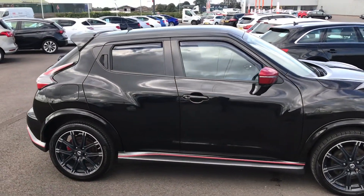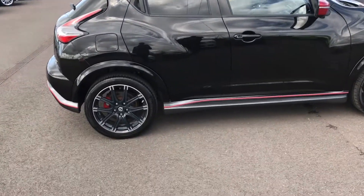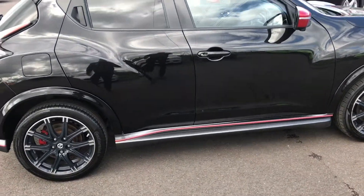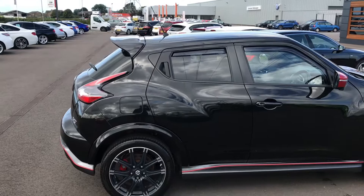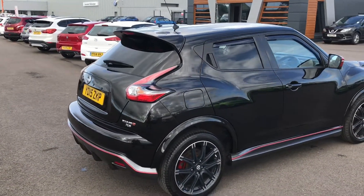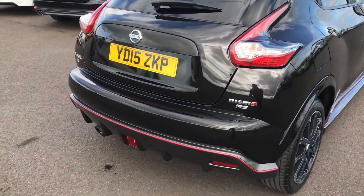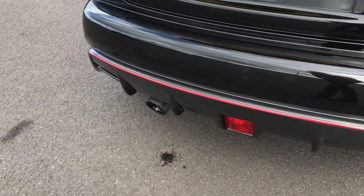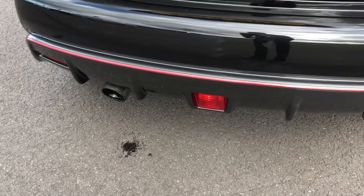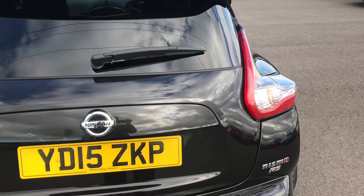This is a 5-door, as you can see, with privacy glass at the back. There are also red inserts with the side skirts. This car does have 215bhp, so it is very quick. There's a sports exhaust at the back as well. It also has 360 cameras, which are very convenient for parking.